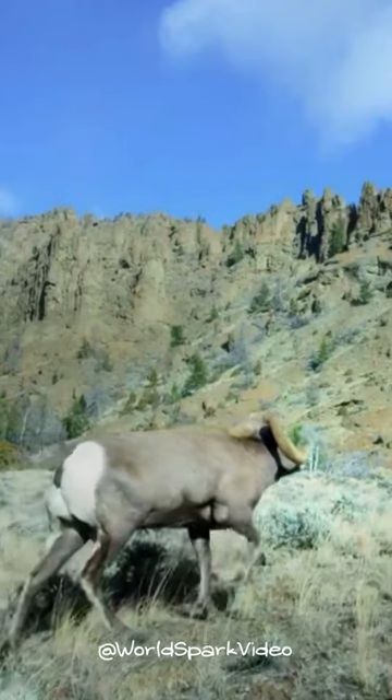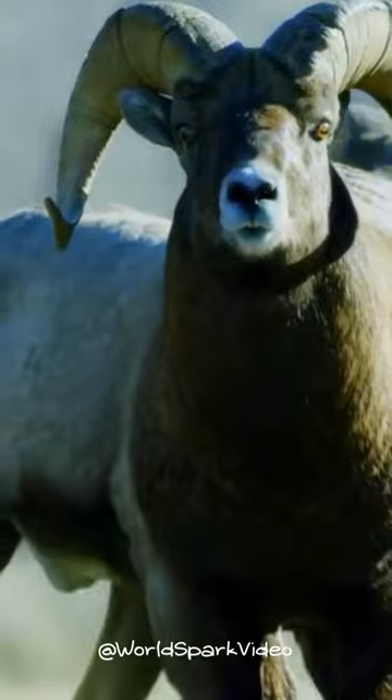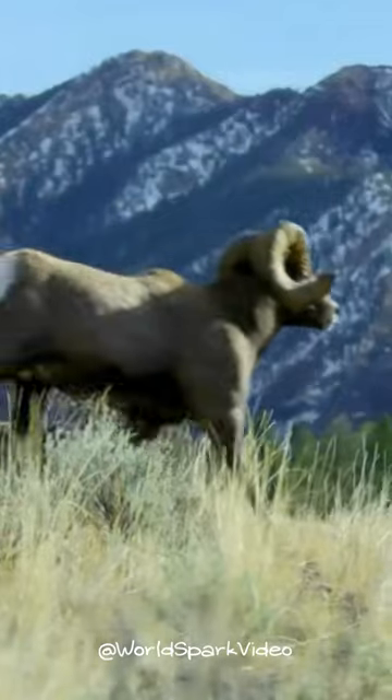Bighorn sheep have a brown coat with white spots on their back, nose, and eyes. They also have split hooves and rough feet that help them climb and balance.